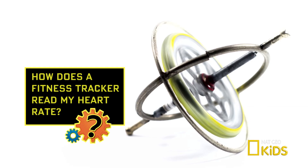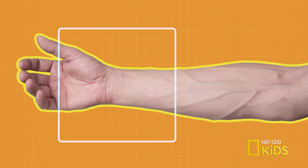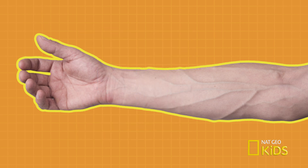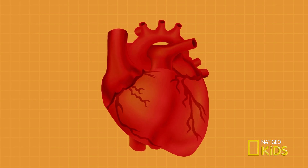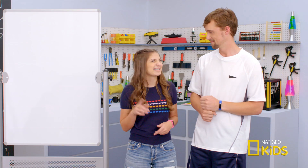So I get how my tracker detects movement, but what about my heart rate? Some trackers use optical scanners to see blood actually pumping through your capillaries. Some use a weak electric current — too weak to even feel — to gauge how fast your heart is beating and how fast you're breathing. Cool! And slightly creepy.